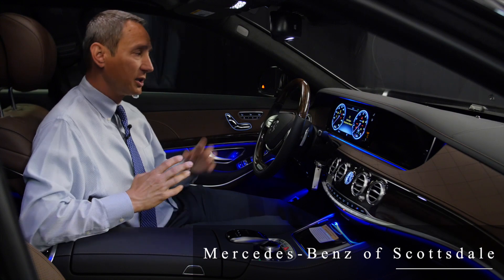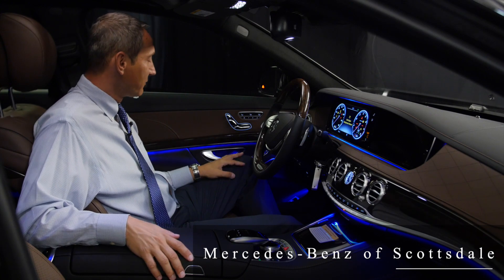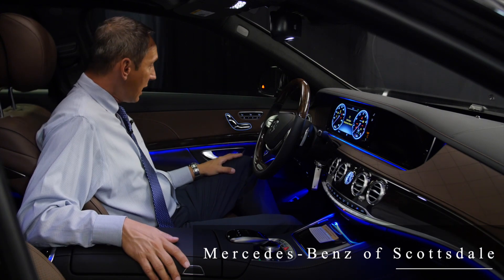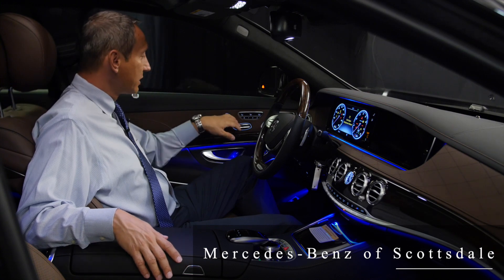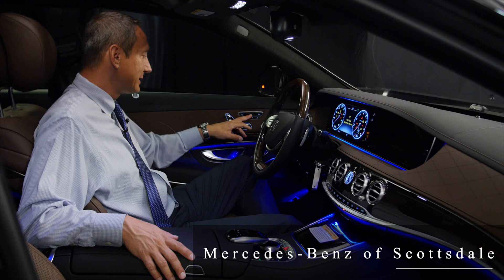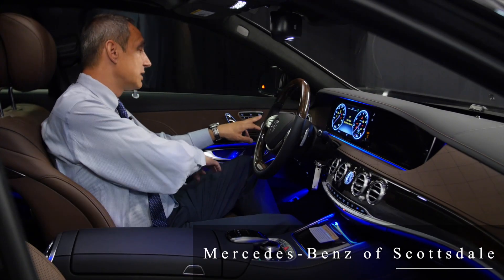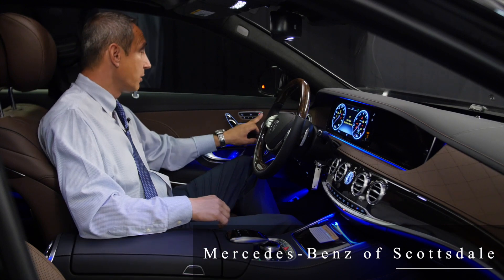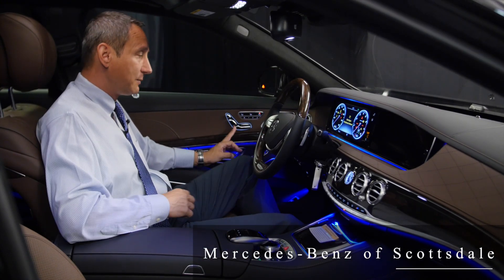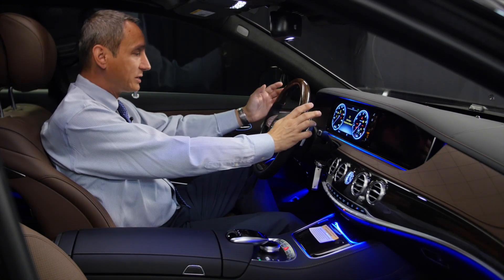That makes the entire look of the vehicle very luxurious. On the interior features, the vehicle comes with multi-way driver and passenger seats with heated and ventilated settings, three memory positions, and a button that lets you move the passenger seat from the driver's seat so you don't have to reach across.